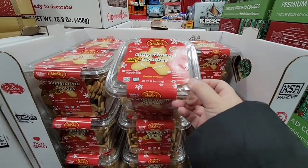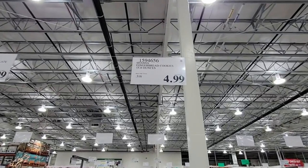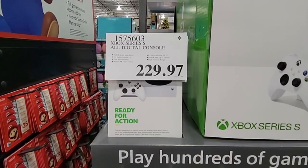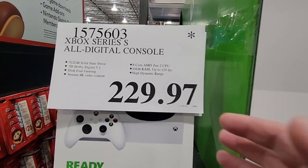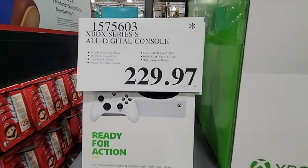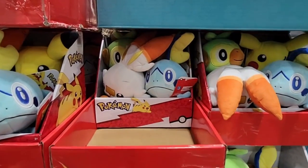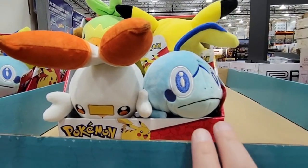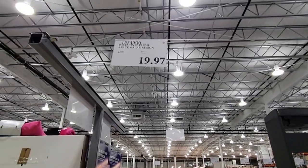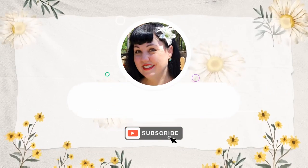The gingerbread cookies are $4.99 — a great price but they're going to move quickly. Interestingly, not all Christmas items have the asterisk. The Xbox Series console is marked down to $229.97 — a great holiday or birthday gift. The Pokémon sets have been here for a while; not all toys have the asterisk but these do, and they're on clearance at $19.97.